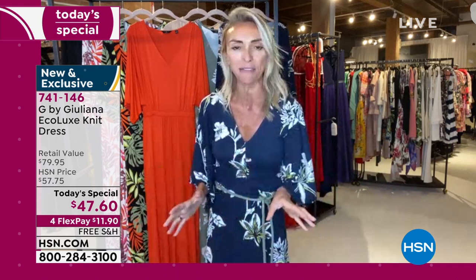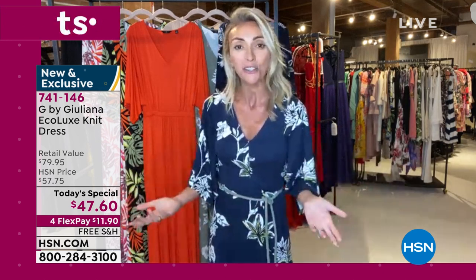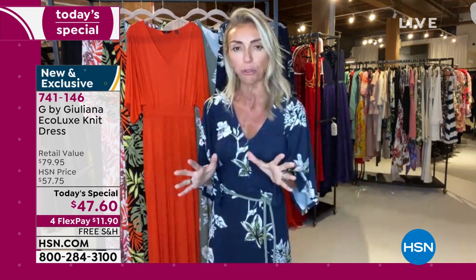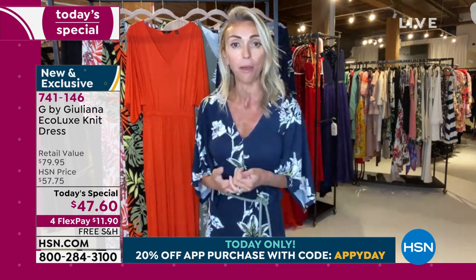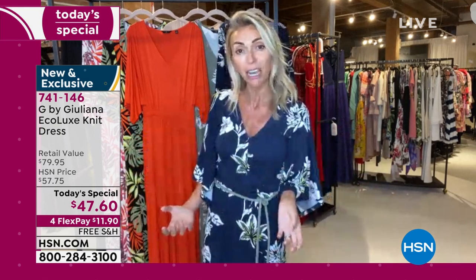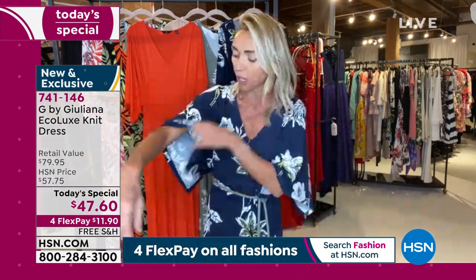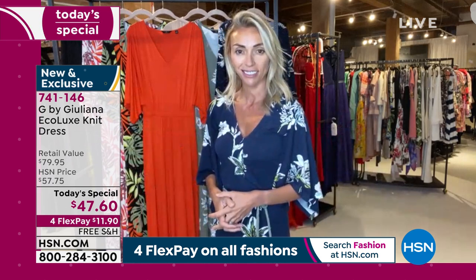Juliana describes the dress as an all-occasion piece — super fashionable yet incredibly comfortable, with coverage where you want it. The kimono sleeve gives gorgeous coverage without being overwhelming. Juliana designed it with all this in mind and the host addresses Facebook questions. One viewer, Paula, who's 5'1", asks about sizing — the host confirms she could absolutely wear an XXS petite.